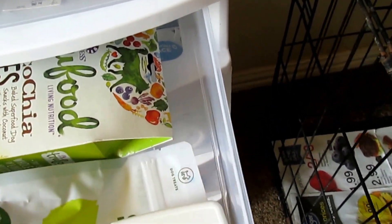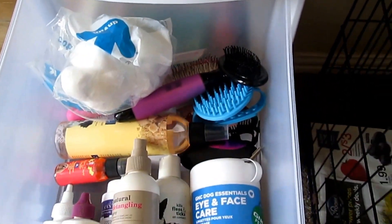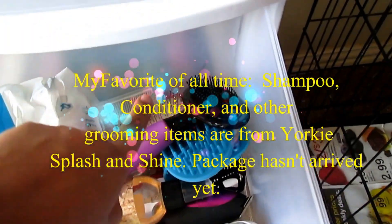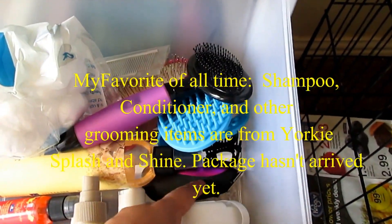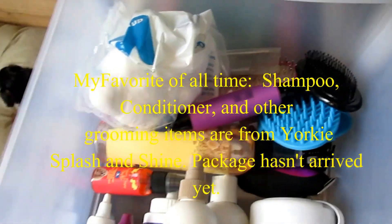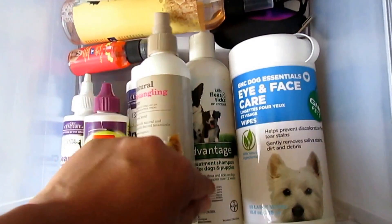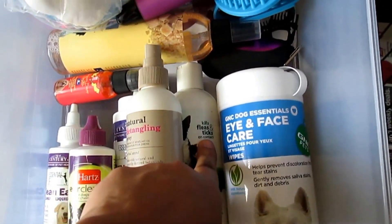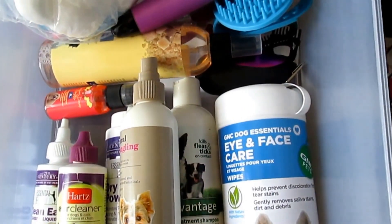Over here I have kind of their grooming products. I have some cotton balls, brushes, combs, and flea combs, and then some trimmers, some of their cologne, their ear cleaning, detangling face wipes, and then this treatment shampoo for dogs and puppies that kills fleas and ticks. I've never used it — I've just had it on hand just in case, you never know.